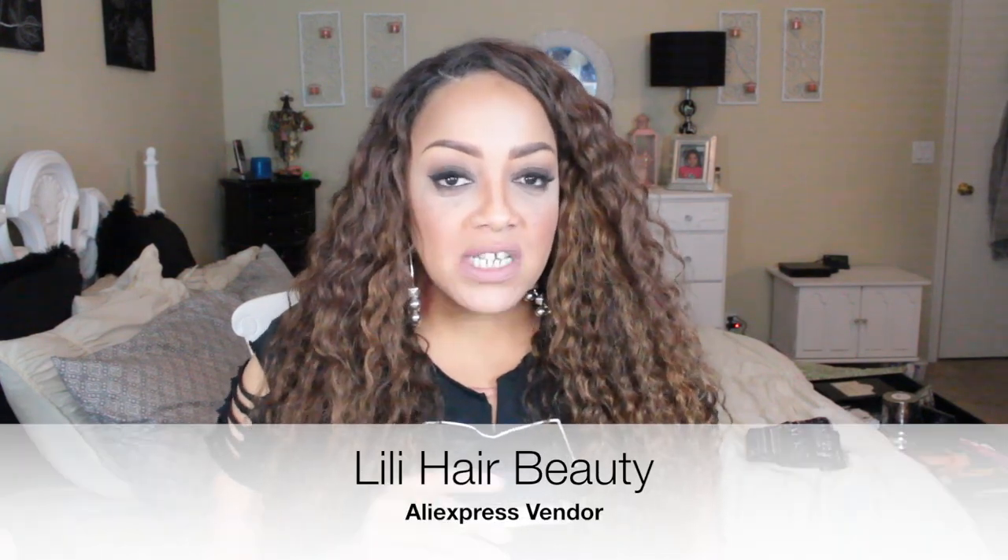This time around I was hooked up by my people at Lily Hair Beauty, which is an AliExpress vendor and one of my favorite vendors. This is going to be round number five. This time around I got some new gray hair sent to me from Lily Hair Beauty.